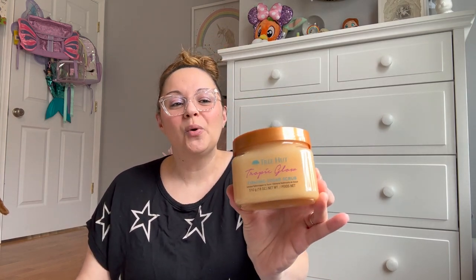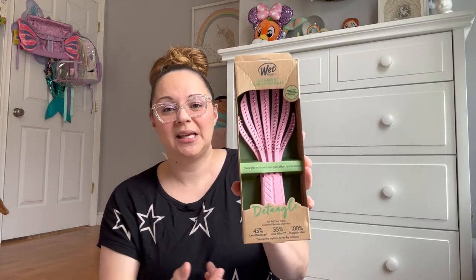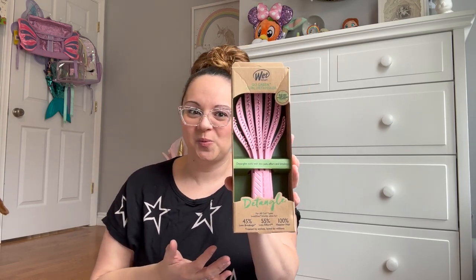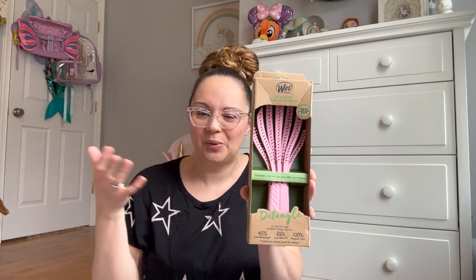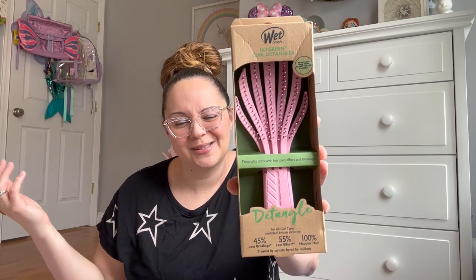I also got one more of the Tropic Glow scrub — I love using it to get all that dead skin off, especially in winter. I picked up the Wet Brush 'Go Green Curl Detangler' for the shower — I need something to get my knots out while my hair is wet and I'm conditioning it. This one looks so cool, almost looks like a flower. I didn't read reviews but I'm hoping it works well — it's green and earth-friendly, and it's pink, so why not!